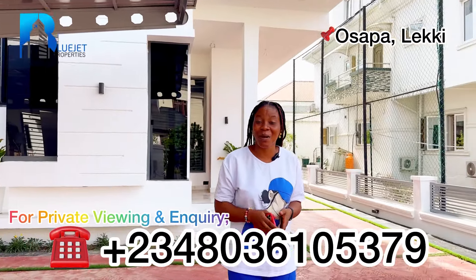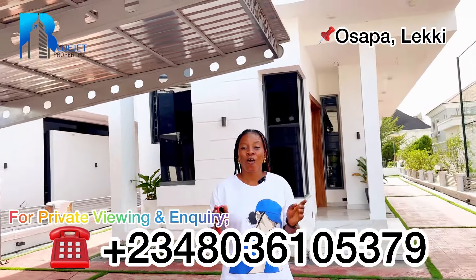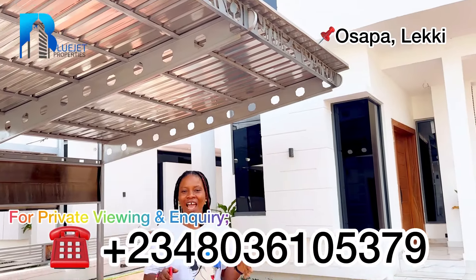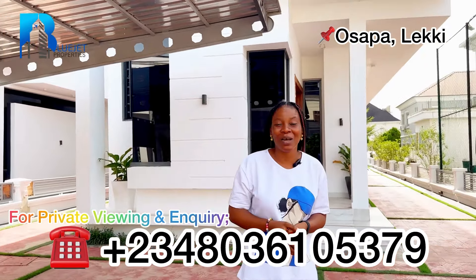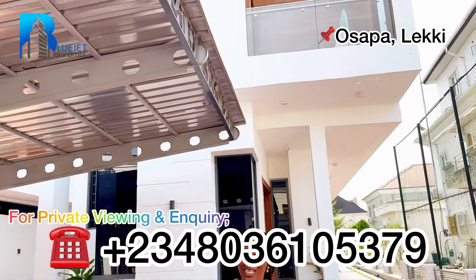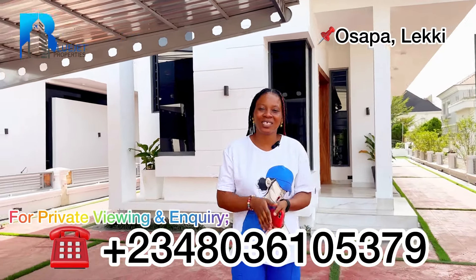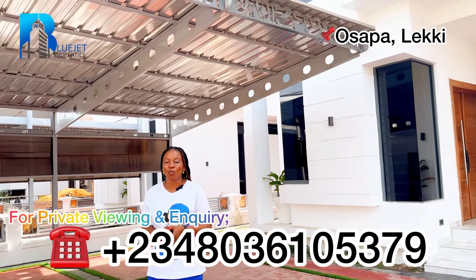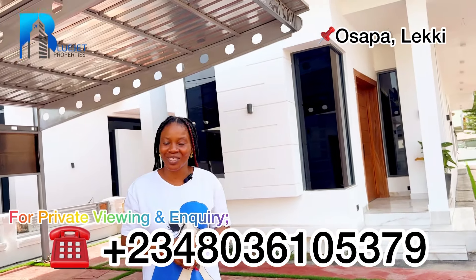We've come to the end of this video. My name is Blessing — thank you very much for watching. Please don't forget to like, comment, and subscribe. I'd love to know what you think about this property. If you're meeting me for the first time, welcome to my YouTube channel! And if you've been watching for a while, please click that subscribe button and turn on notifications so you're the first to know when we post our next listing. See you next time — have a wonderful day and stay blessed!